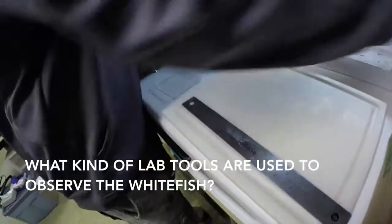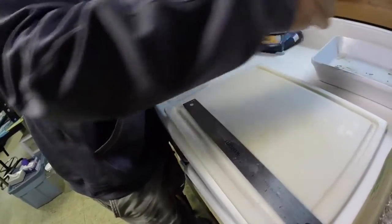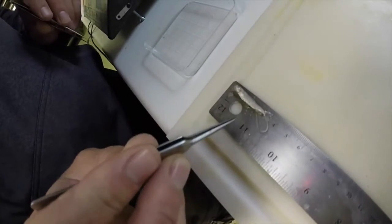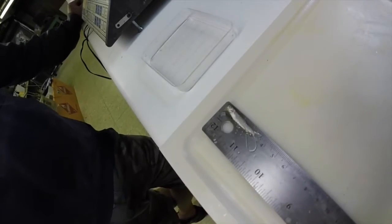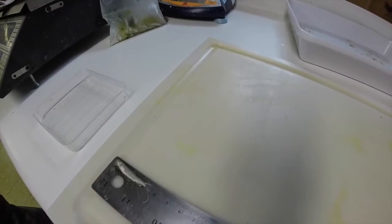With these guys right here, we've got our forceps and our little ruler. We always measure them — we take a measurement from their face to their tail, so that's a 35mm whitefish. We put that into our database so we can get average sizes and things like that.